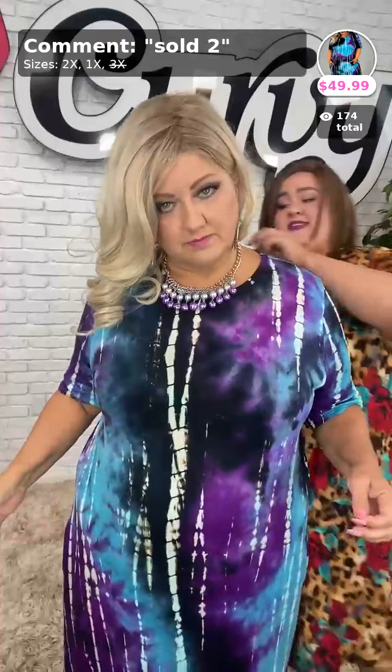Look how beautiful they are. This is the cotton spandex blend, so you've got plenty of stretch — lots and lots of stretch. I'm wearing the 3X, but the 3X is actually sold out, so we just have 1s and 2s. I'm wearing the 2X. It comes in 1X, 2X, and 3X. I wear 18 jeans and 2X, and I can fit into a 3X or 1X depending on what it is.